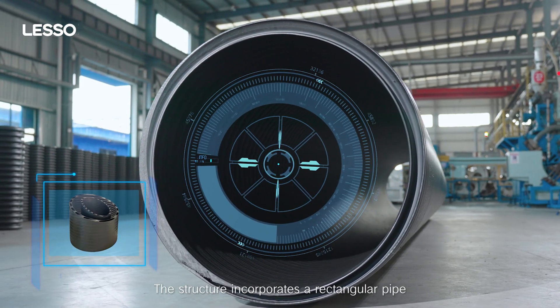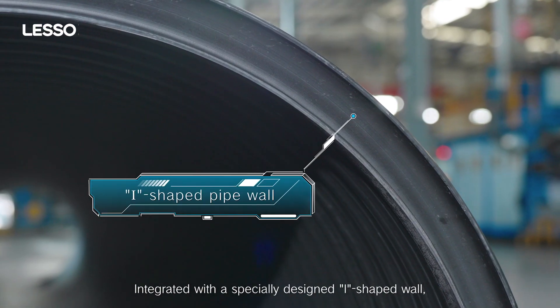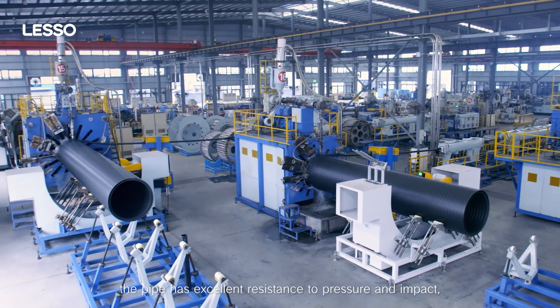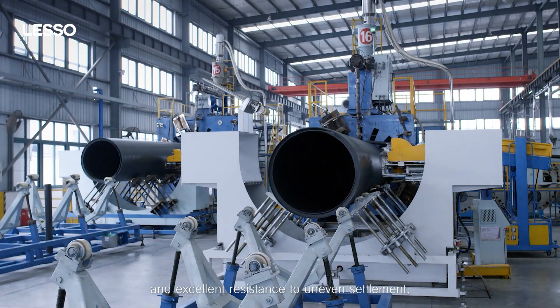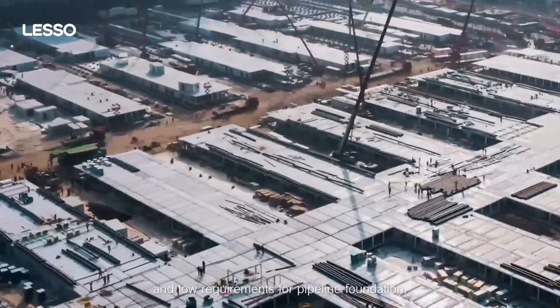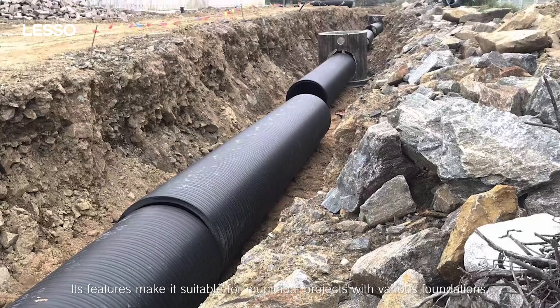The structure incorporates a rectangular pipe designed with golden proportions, integrated with a specially designed I-shaped wall. The pipe has excellent resistance to pressure and impact, high strength, excellent resistance to uneven settlement, and low requirements for pipeline foundation, making it suitable for municipal projects with various foundations.